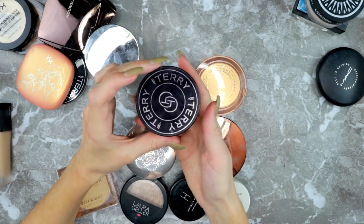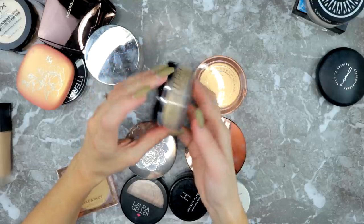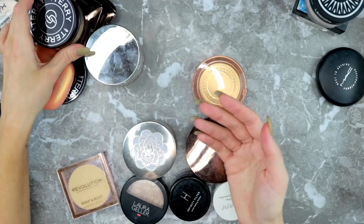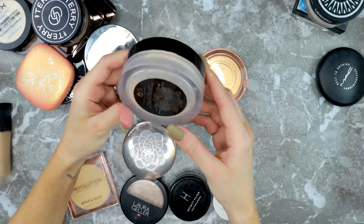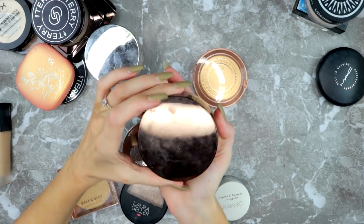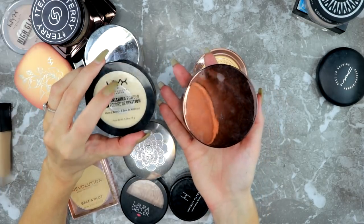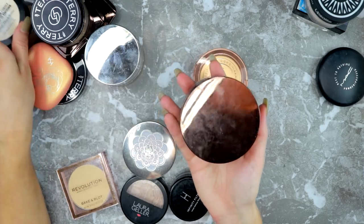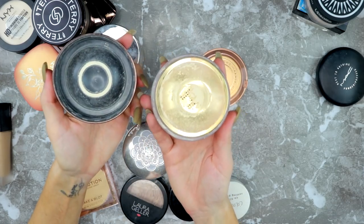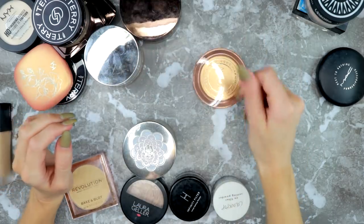I'm keeping the By Terry Hyaluronic Tinted Powder in Fair — I use this all over my face when I want a more matte look. It's a really nice powder. Then there's the Veil Powder — I like it under my eyes but I prefer how my skin looks with the NYX Banana Powder. The Veil Powder has a slight sheen to it; I'll use it up but won't repurchase since I've replaced it with the NYX.